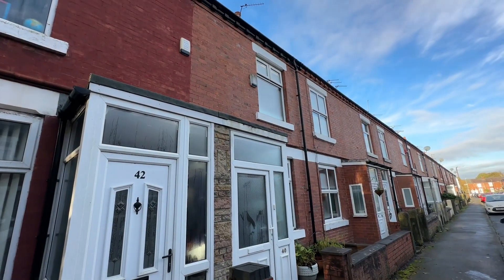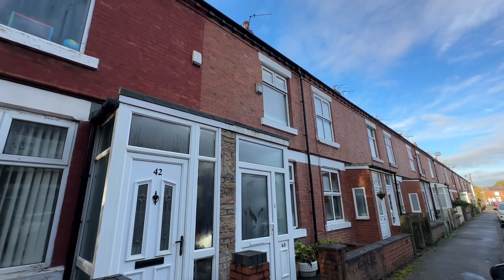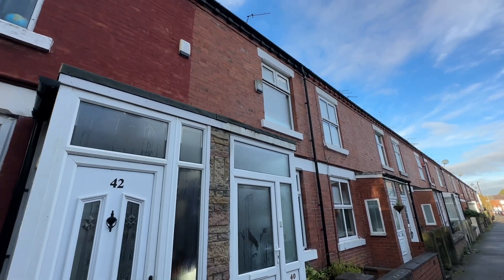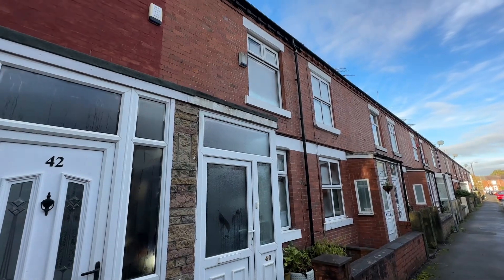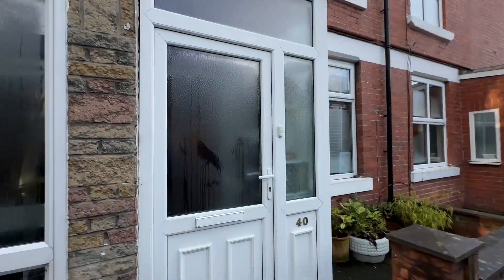Hi, it's Kimberley at The Property Man and I am here today to show you this two double bedroom period terrace property on Albion Street in Sale Town Centre. So let's head on inside.